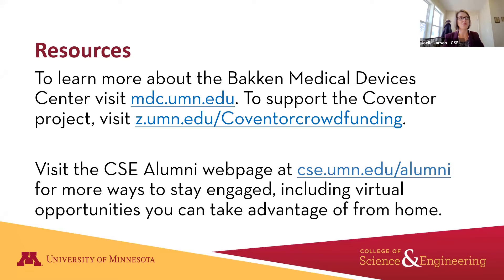There's also a virtual tour on there that's about 14 minutes long, if you want a deeper dive into what the facility looks like. You can also support their CoVentor project at z.umn.edu/coventorcrowdfunding to make a gift. If you're interested in more ways to connect with the College of Science and Engineering, you can check out our website at cse.umn.edu/alumni. We've got all kinds of information on there, including some upcoming events.